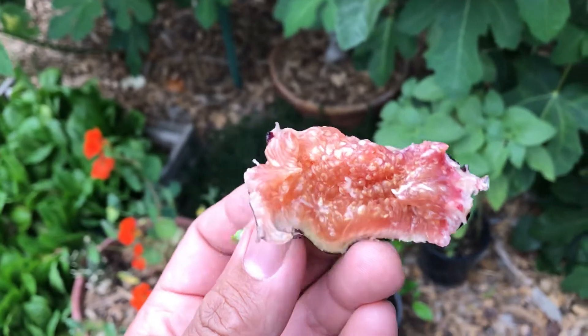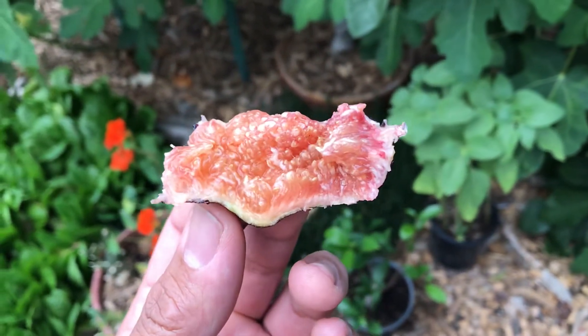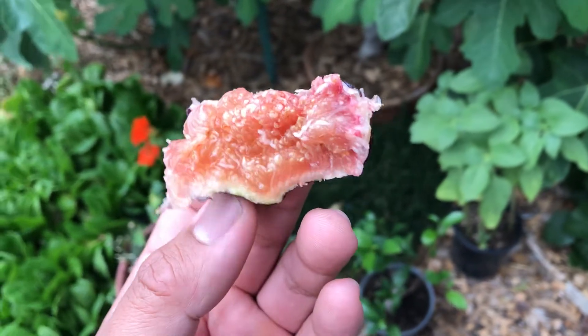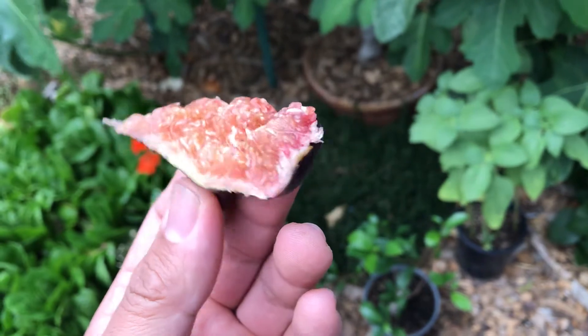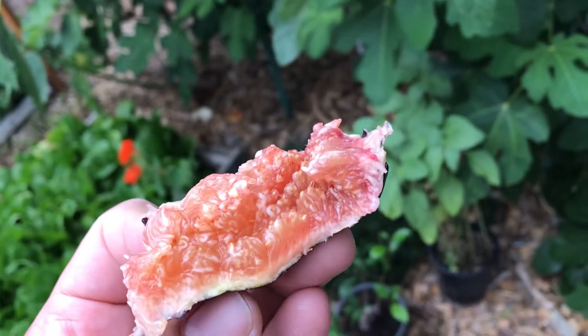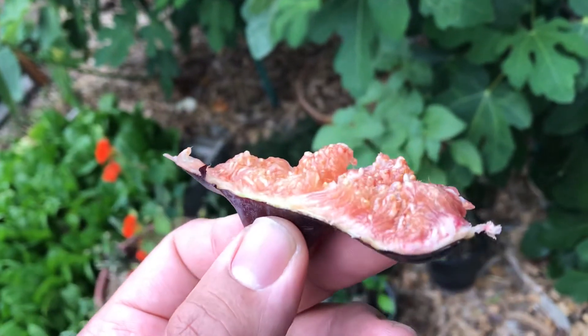I like that it's not too sweet — it's just perfect. Some foods are so sweet that you eat once and that's it, too much sugar, just like eating candy. But this one doesn't have a lot of sugar content; it's just perfect.